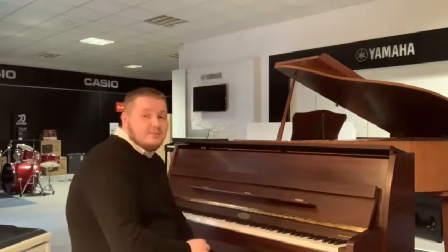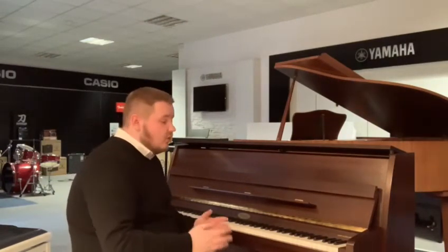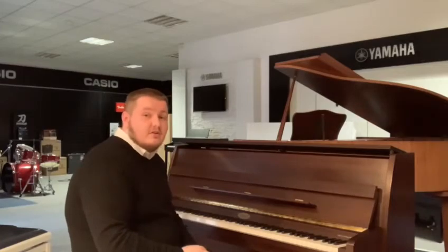So it feels brilliant to play — it's a lovely piano. What I'll do is I'll just have a quick walk around and show you up close what this piano looks like.